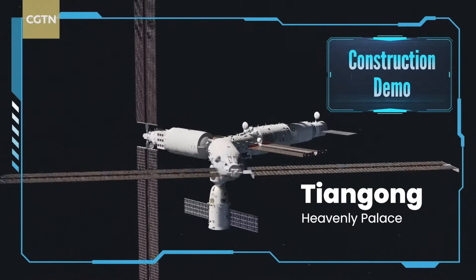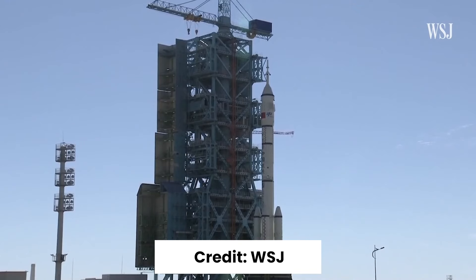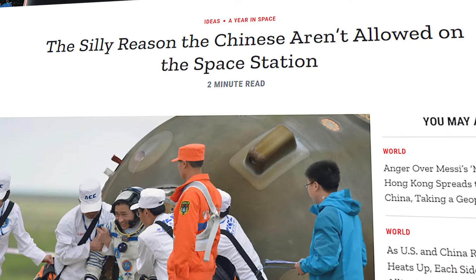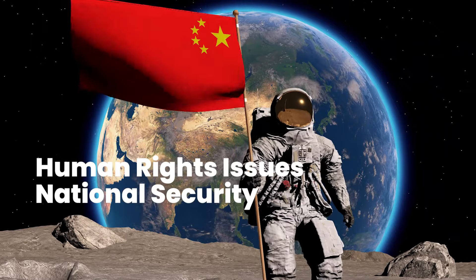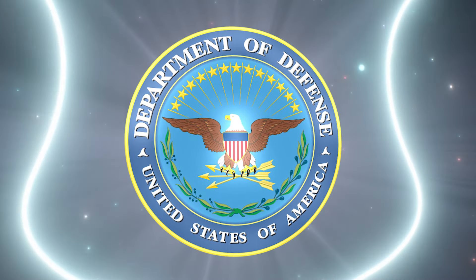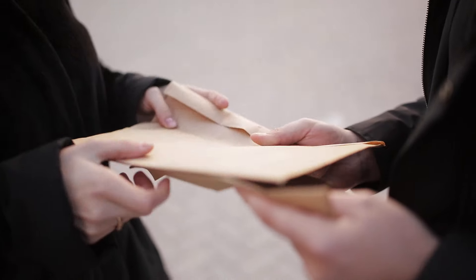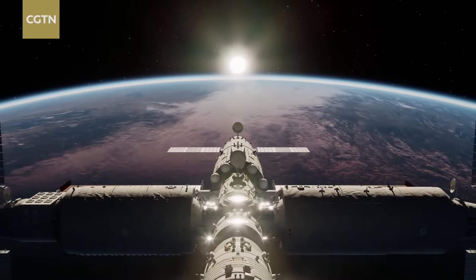So why is China so keen on building its own space station? Firstly, it's undoubtedly a remarkable feat to have their own space hangout. However, there are also geopolitical factors at play. China was barred from participating in the International Space Station in 2011 by the United States, citing concerns over human rights issues and national security. This ban, enforced through a Department of Defense Act, prevented NASA from collaborating with China. This decision stemmed from fears of intellectual property theft and espionage, given the historical context of espionage activities between the two countries. In response, China decided to pursue its own space station, undeterred by the political tensions.